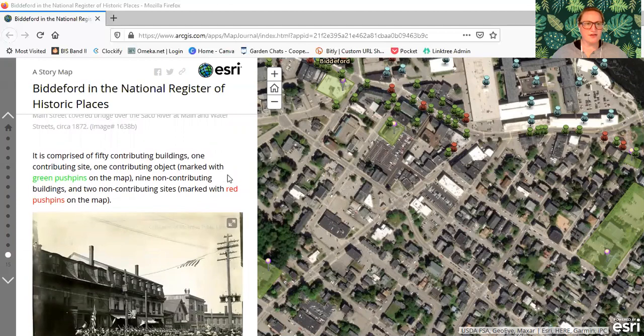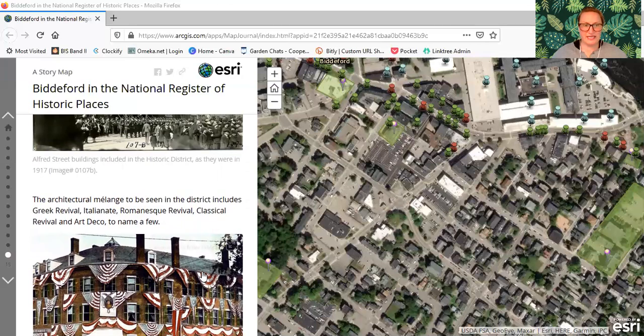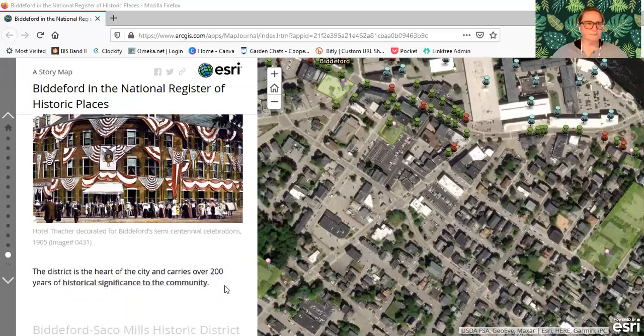The Main Street District is comprised of 50 contributing buildings, one contributing site, one contributing object, nine non-contributing buildings, and two non-contributing sites — those are the red pushpins on the map. Here's a view of Alfred Street buildings included in the district as they were in 1917 — on the corner is Happy Dragon Restaurant, and there are a bunch of restaurants and shops in the block. The architectural melange to be seen in the district includes Greek Revival, Italianate, Romanesque Revival, Classical Revival, and Art Deco, to name a few. Here's a view of the Hotel Thatcher decorated for the semi-centennial in 1905 — a beautiful building.